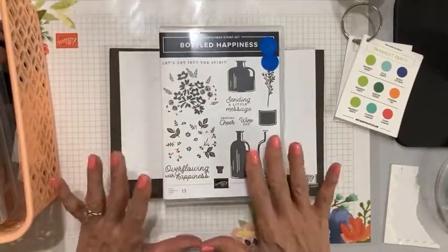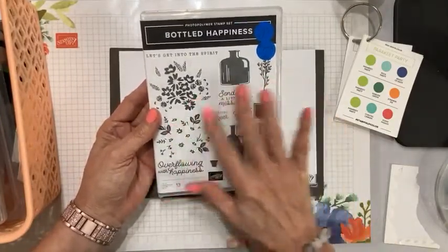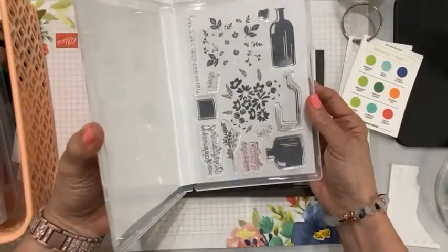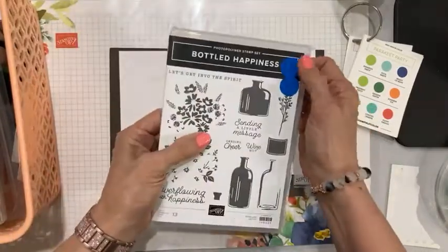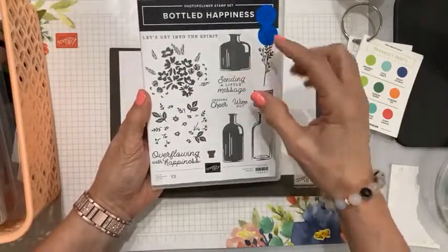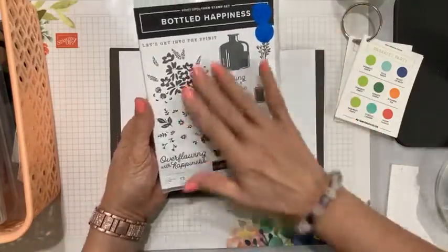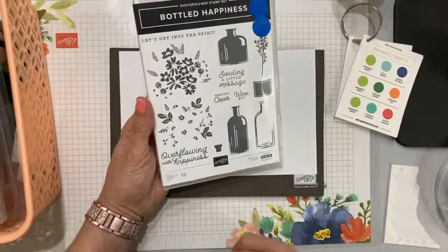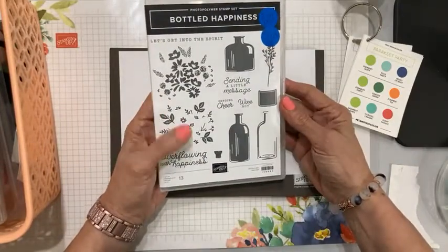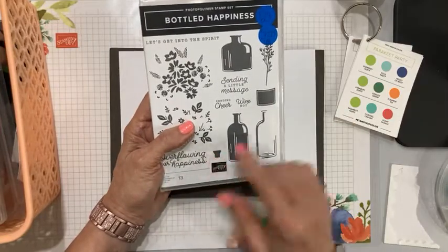We're doing both simple and stepped up with the Bottled Happiness stamp set. This is a fun stamp set and it's only $23. It is photopolymer, so you can see right through it and do all kinds of fun things — large full bottles, large bottles and short squatty bottles, really fun flowers, lovely fonts and messages, and even a little top for your bottle.